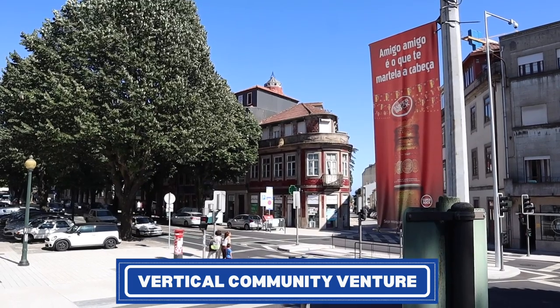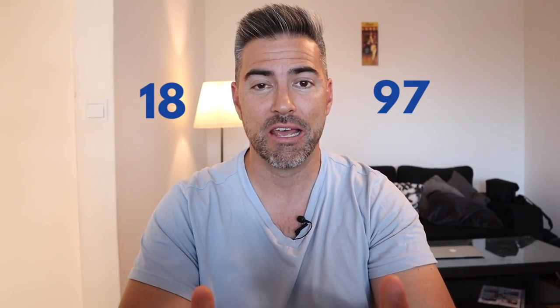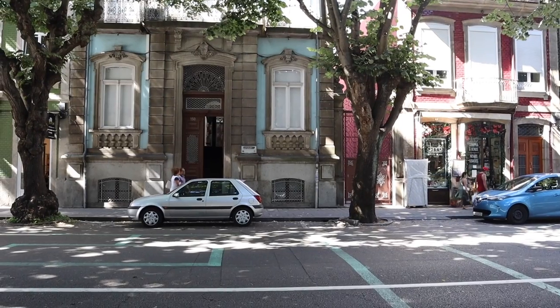Hey, what's up, expats and travelers alike? I'm Josh with Expats Everywhere. Welcome back to the Vertical Community Venture here on our channel. Today we're going to walk through a house from 1897, and I'm going to give you guys my take on it.